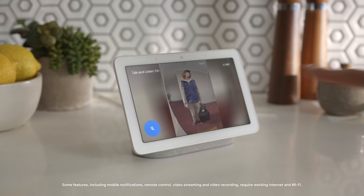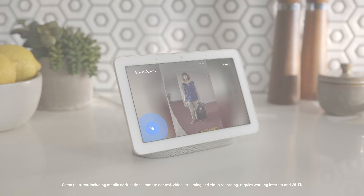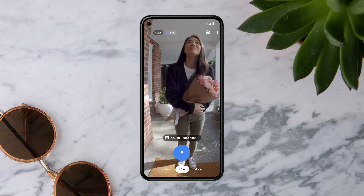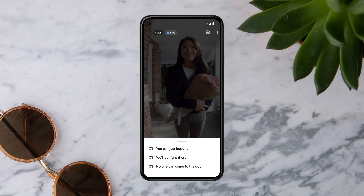To talk to someone directly, tap the microphone and start talking. When you're not able to talk, tap Quick Responses and select one of the pre-recorded messages. Quick responses appear when someone rings the doorbell. You can also access Quick Responses at any time by tapping More.